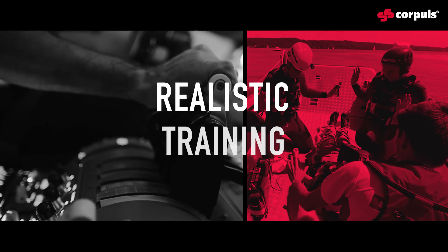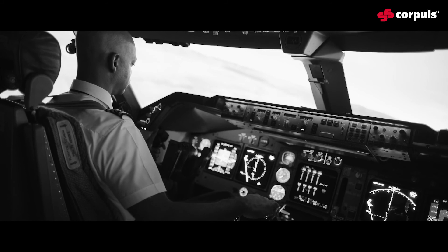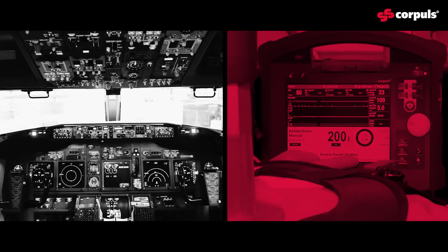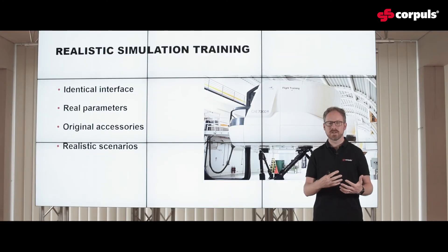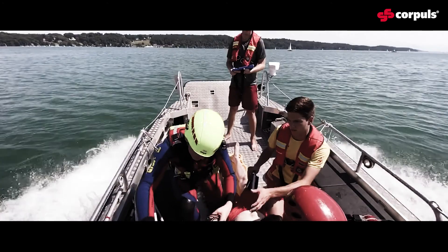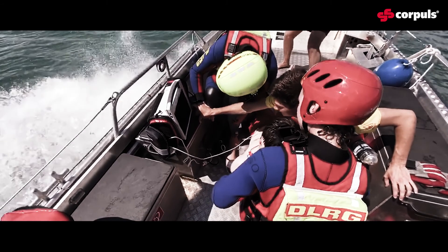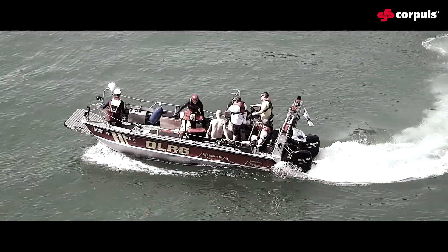So what makes a simulation training a great simulation training? For example, a Boeing 747 pilot wouldn't go to an A320 simulator to learn how to land. So identical interfaces are extremely important. To see real parameters is even more important. Using the original accessories makes a big difference. And finally, training while using realistic scenarios really gets you into that pressure situation.